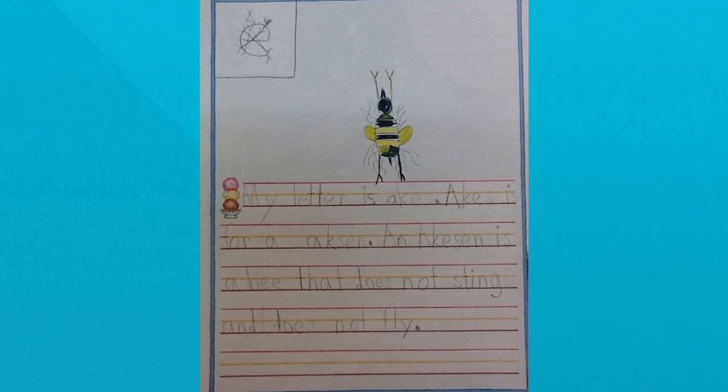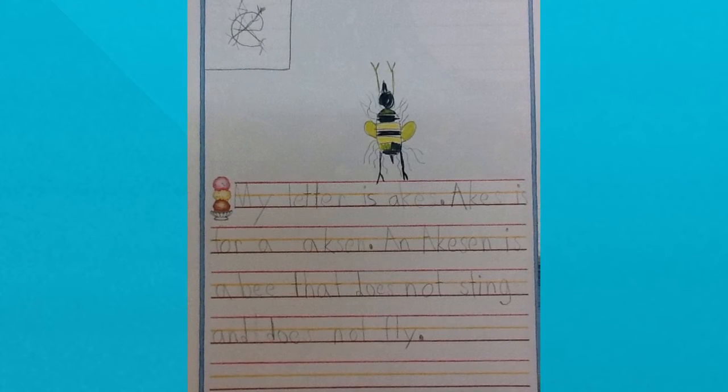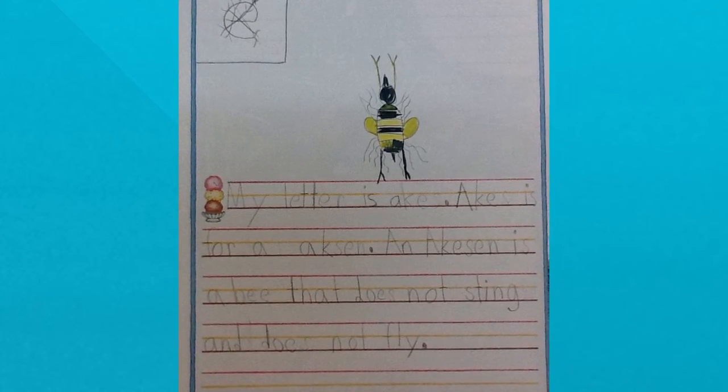My letter is aches. Eaches is for an achesan. An achesan is a bee that does not sting and does not fly.